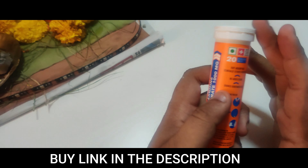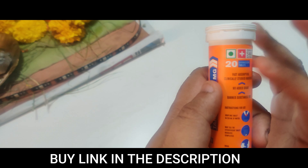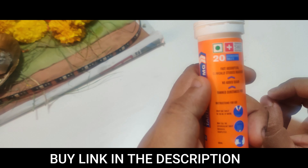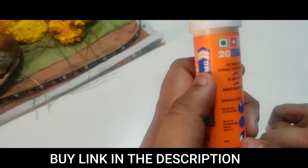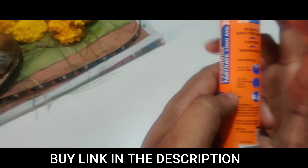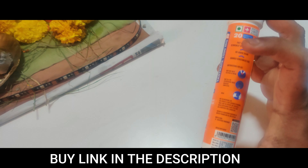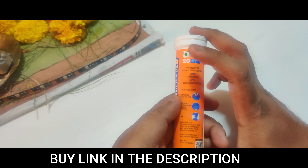The key features listed on the product are: fast absorption rate, clinically studied, no added sugar, and no added banned substances. Instructions for use: take one tablet, add 200 to 250ml of water, wait until the tablet dissolves, then drink it.